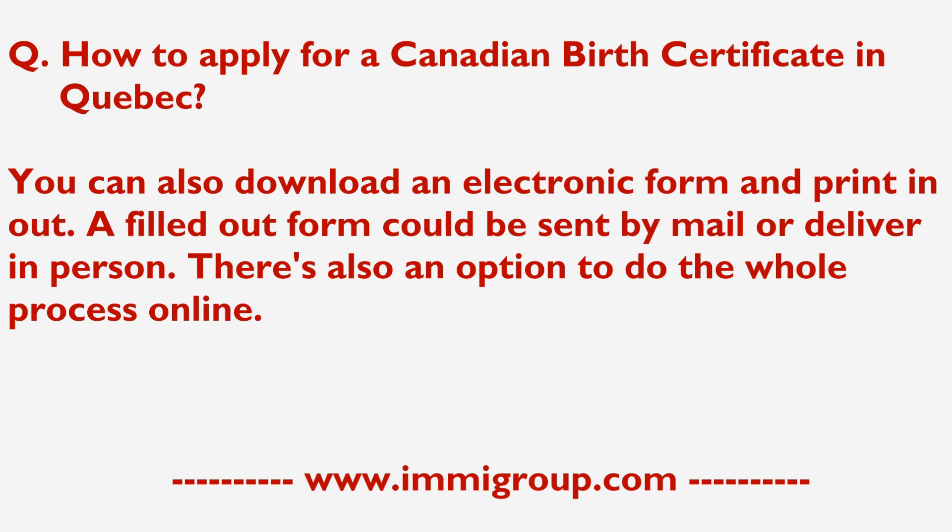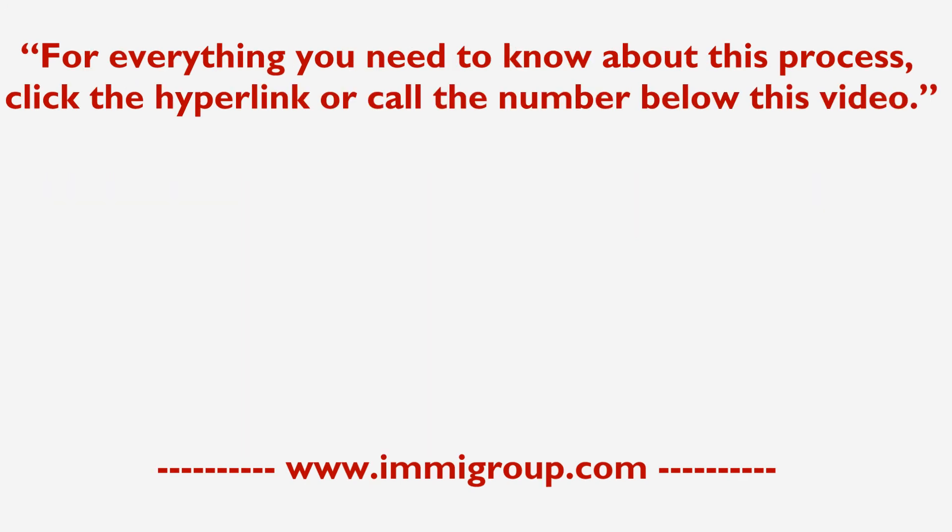A filled out form can be sent by mail or delivered in person. There is also an option to do the whole process online. For everything you need to know about this process, click the hyperlink or call the number below this video.